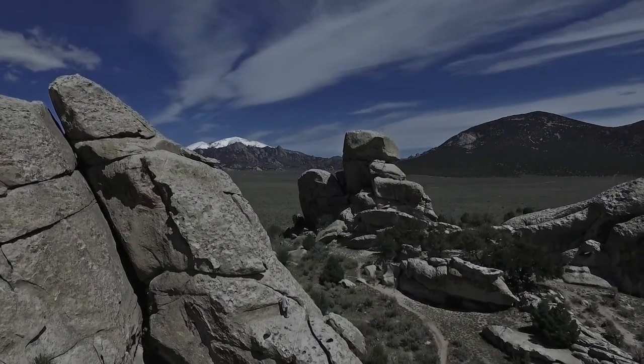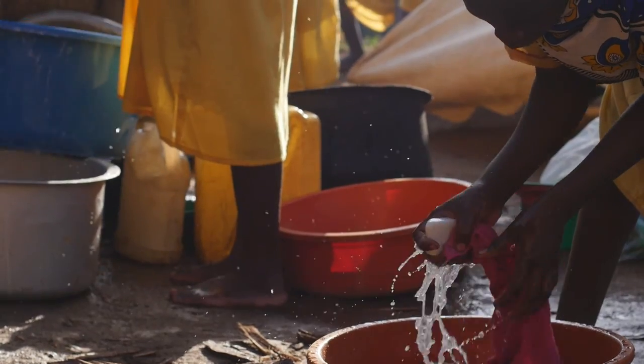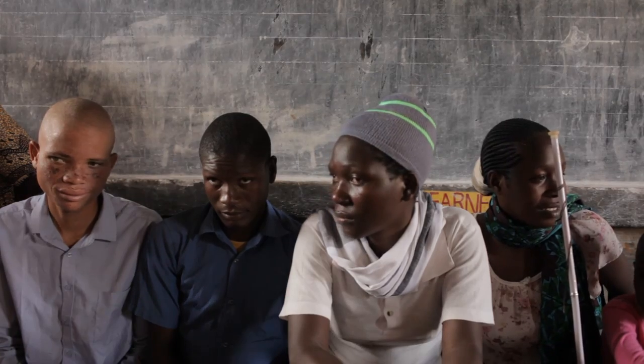But most importantly, we've had the opportunity to give back. In fact, we've donated more than 12% of Proof's revenue to humanitarian projects all over the world in the last year alone.